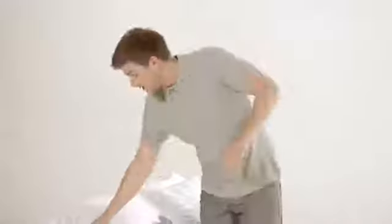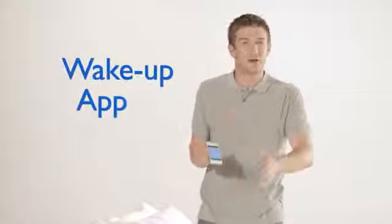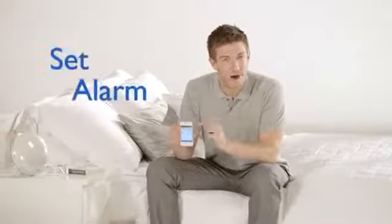Now controlling the wake-up light is very simple. You just use the free wake-up app. You can easily download this app from the App Store just like any other app. Using this app you can set your alarms from your iPhone.